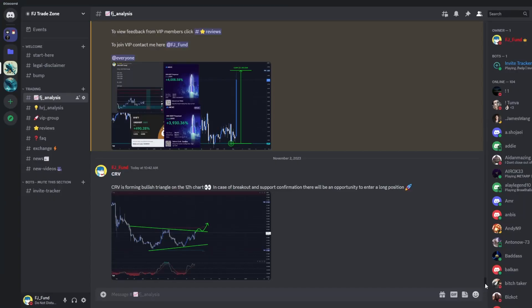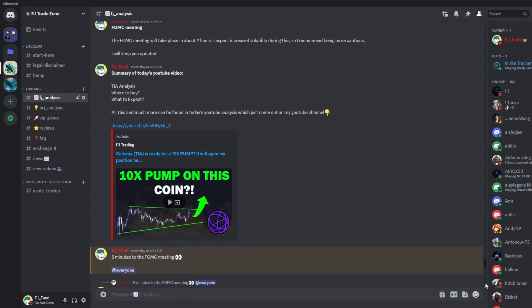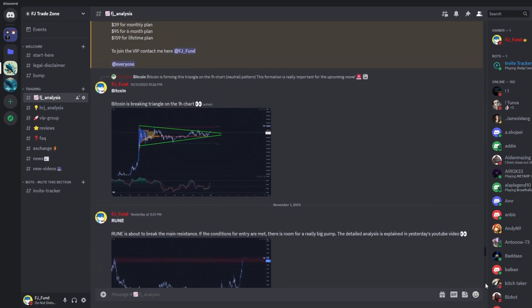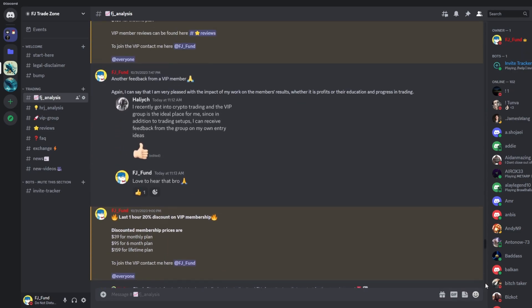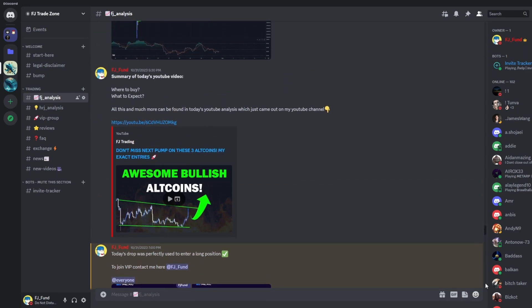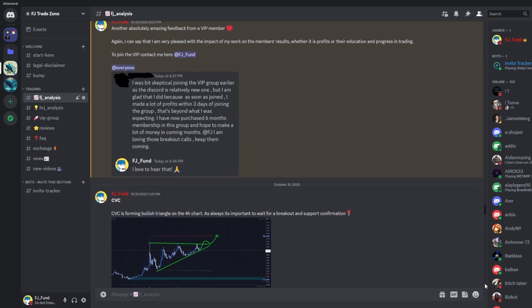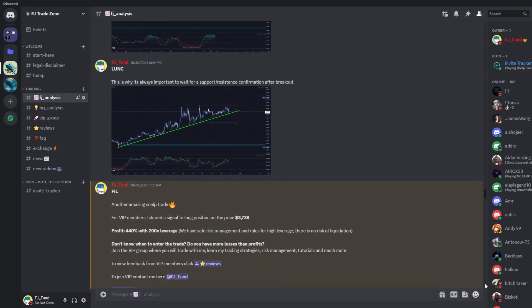Before we start, I would like to invite you to my Discord trading group where I am sharing everyday crypto analysis on Bitcoin and other altcoins that I'm currently watching. If you want to copy my exact trades or just follow my analysis, you can join the group — the link is in the description or in the comments.